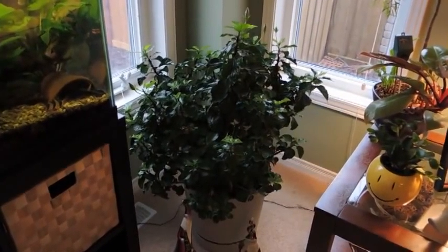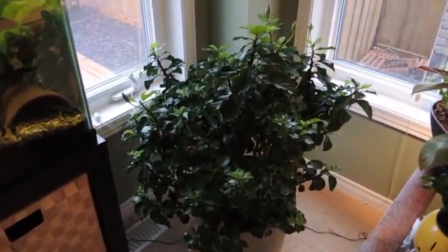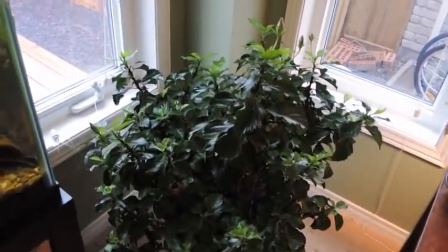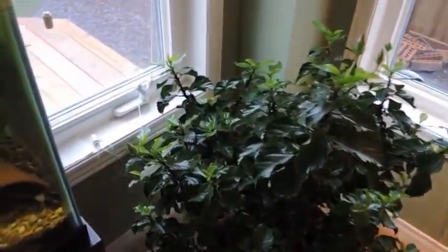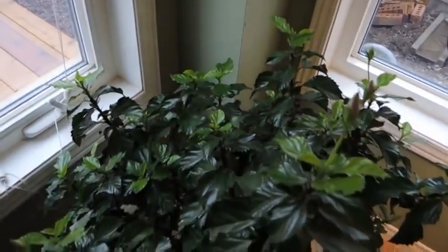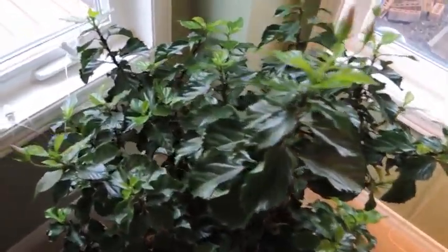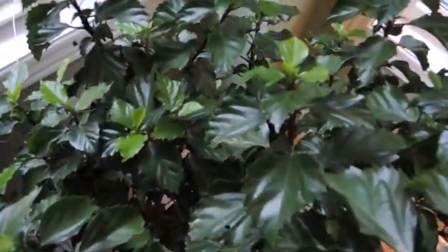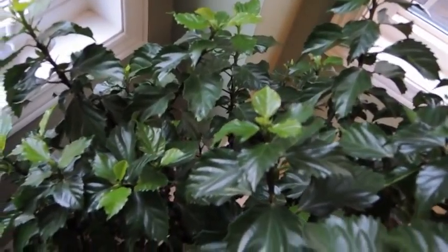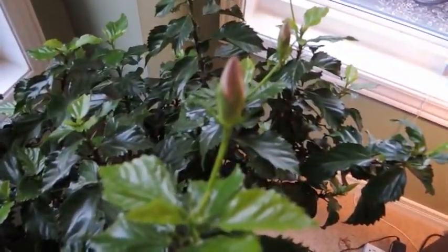Hey guys, I was just looking at this hibiscus here and I was thinking of you. You guys seem to like the hibiscus updates. It's December now and as you can see I don't have any flowers on the hibiscus, no real new growth — well, I guess it is growing. There's all kinds of nice lush new growth as you can see, the nice light green growth. But what has been happening is I've been getting all kinds of new buds.